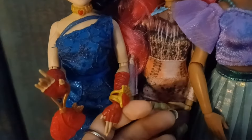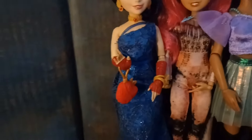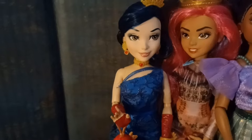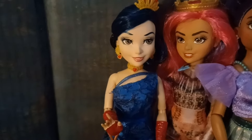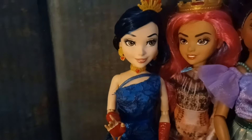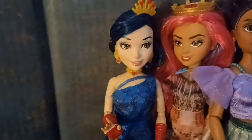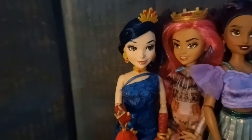She also has painted-on gloves, which makes sense for her look. She has a little apple purse and a little ring with a crown and a heart on it, which is the symbol for her fashion brand in the Descendants universe. This will probably always be my favorite Descendants doll release — this is my favorite Evie release, and she's probably one of my top favorite Disney dolls ever.